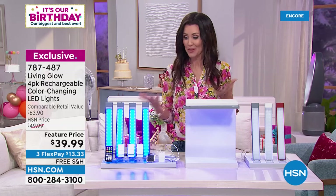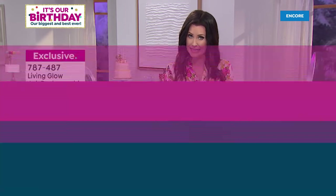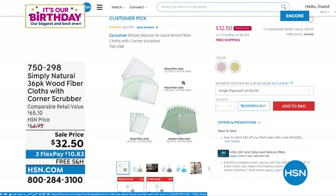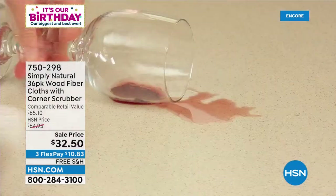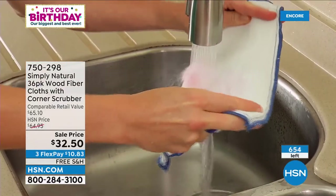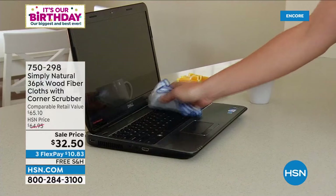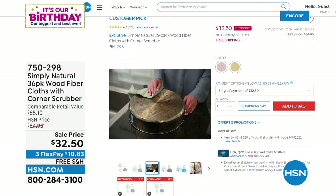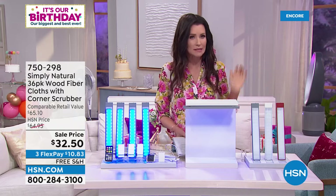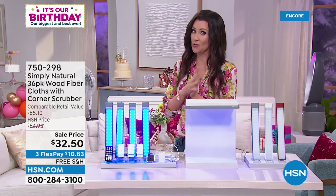We've got another amazing deal — Simply Natural, a 36-pack of wood fiber cloths with a corner scrubber at 50% off for $32.50. This replaces your paper towels and is more absorbent. It actually grabs viruses and bacteria — 99.7% of all viruses and bacteria, including E. coli, staph, and salmonella. Then you rinse it clean and it releases all that nastiness into the sink. Today it's 50% off with about 650 sets remaining.